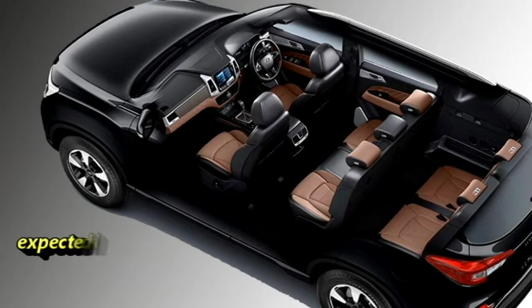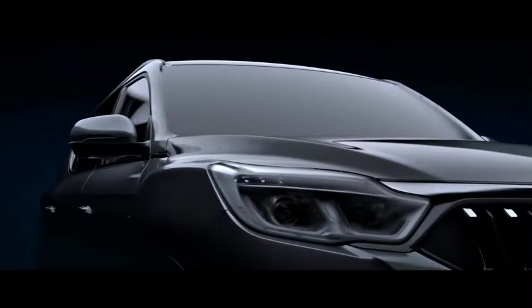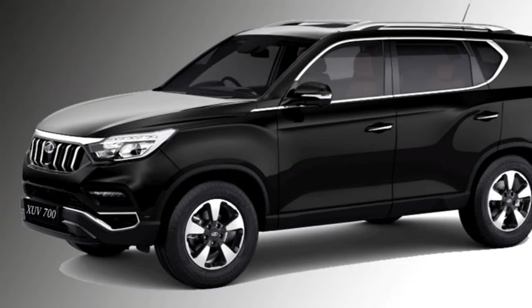According to Mahindra, the SUV will go on sale around July 2021 at the expected price between Rs. 14 lakhs to 21 lakhs ex-showroom. After launch, it will have to compete against MG Hector, Kia Seltos, Hyundai Creta, and Tata Harrier.